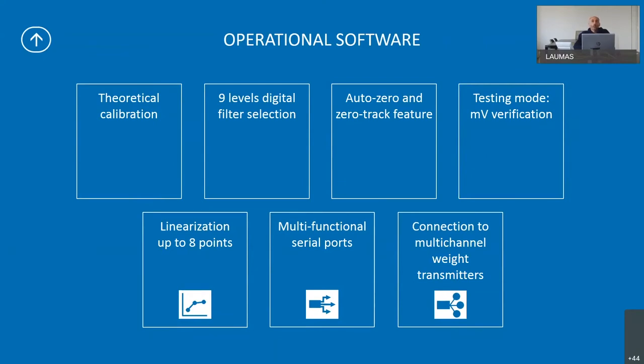The digital filter is used when the weight moves too fast and cannot be read clearly, so we can stabilize the weight on the display. We can have the auto zero and zero tracking function. In testing mode we can control the millivolts of the connected load cell. We can have a linearization up to eight points to adjust the weight line, correcting errors at up to eight specific points. We have multifunctional serial ports and connection to a multi-channel weight transmitter via serial port.